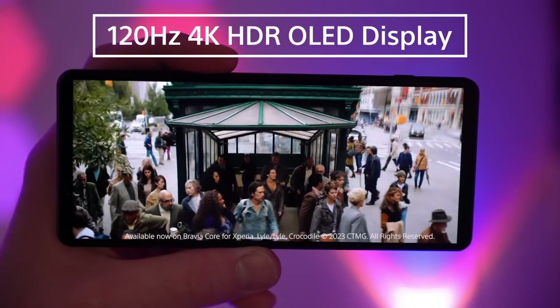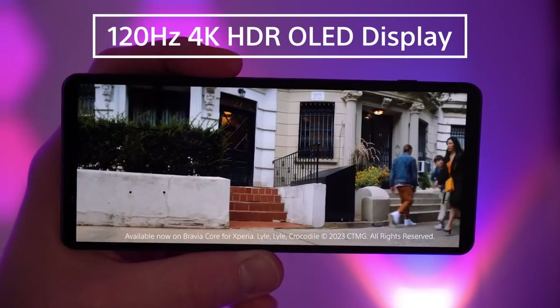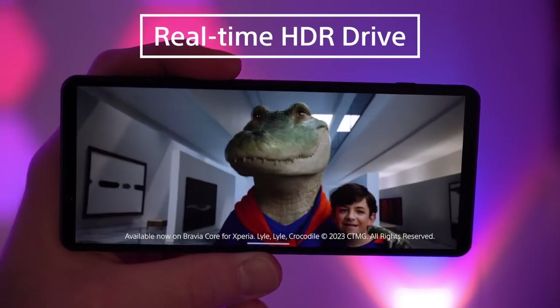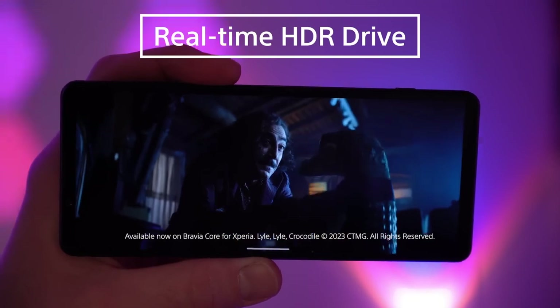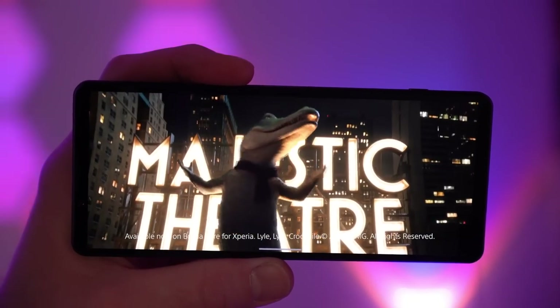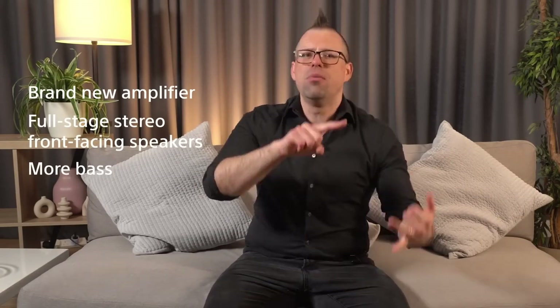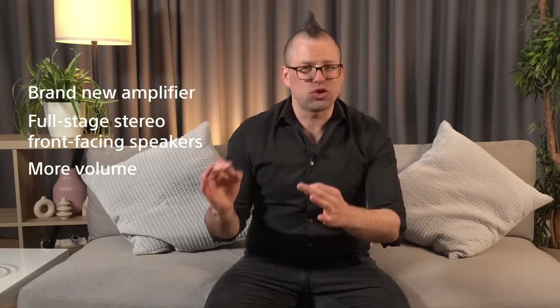The Xperia 1 Mark V isn't just an absolute beast when it comes to creating content, but consuming it as well. The 120Hz 4K HDR OLED screen is still leading the way in display technology, including Sony's real-time HDR drive, which has now been improved to work with even more streaming services, ensuring your viewing experience is the best at all times. The audio side has also taken a leap forward, with a brand new amplifier powering full-stage stereo front-facing speakers to give you more bass, more clarity, and more volume without distortion.